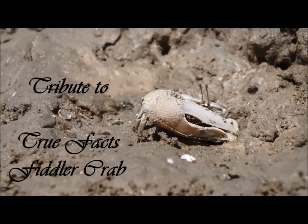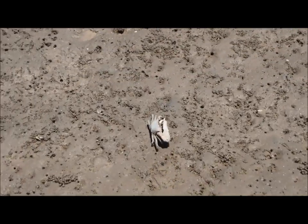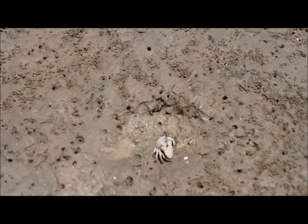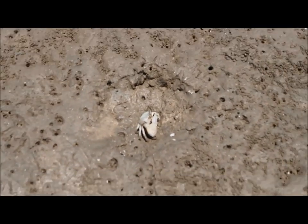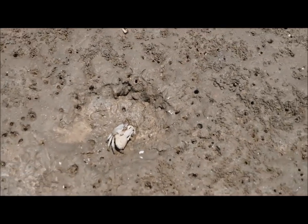Here we explore true facts about the fiddler crab. All males of the approximately 100 species of genus Uca have one extra large chela, which is what crab biologists call claws to make them sound less scary.